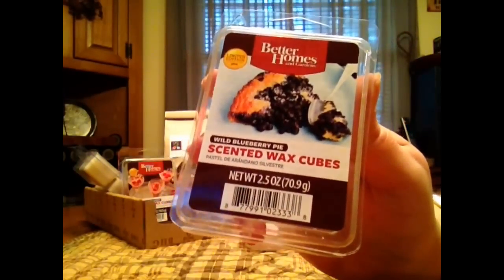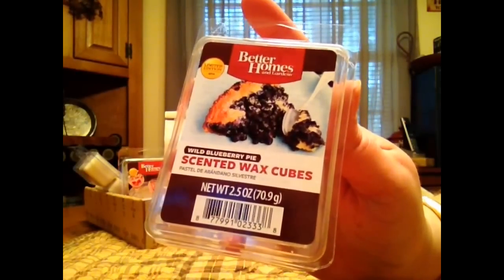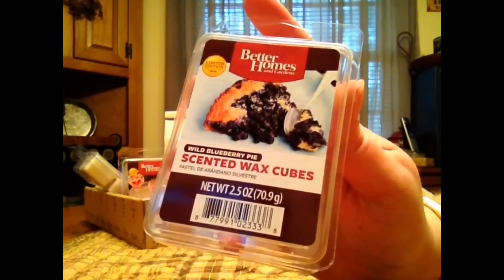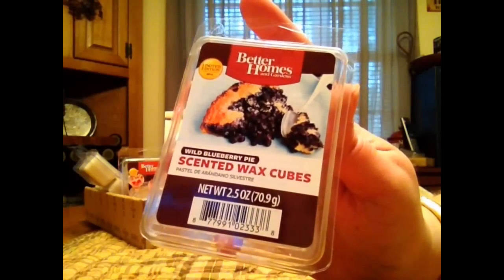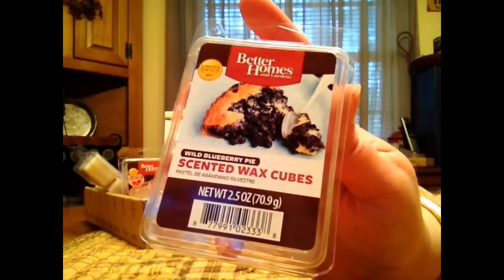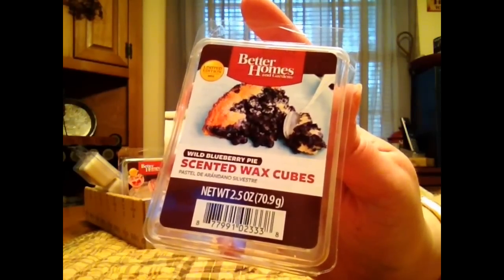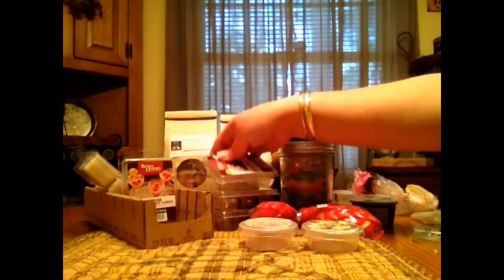From Better Homes and Gardens again, this one is Wild Blueberry Pie. I'm hoping they bring some more of this out. I love it. I'm not going to say it's an authentic blueberry, but it is a strong blueberry scent. I don't really get a whole lot of the pie when it's warmed — like I don't get the crust — but it's a really nice blueberry. It's odd on cold, but warmed it's amazing. I really do like that one a lot.